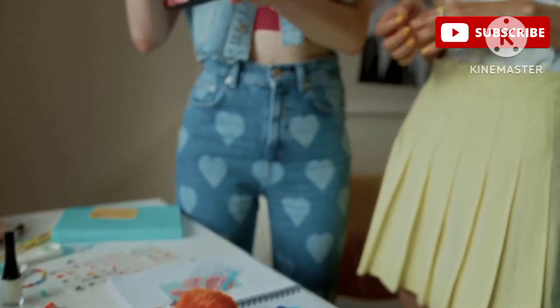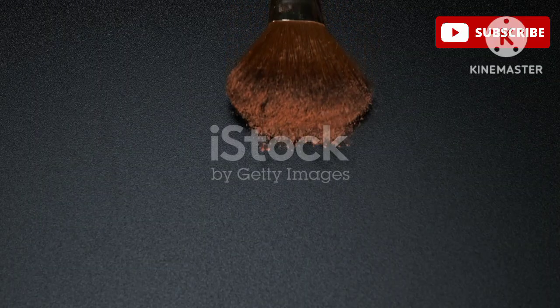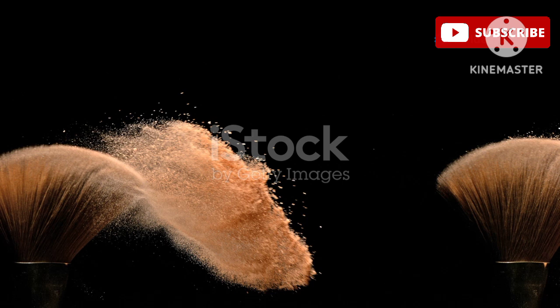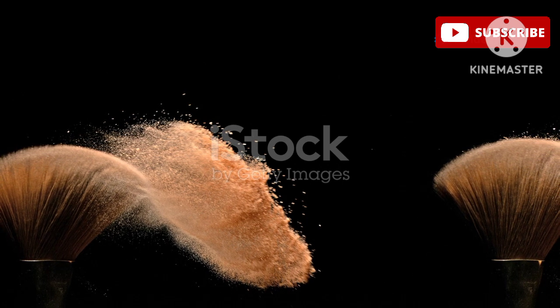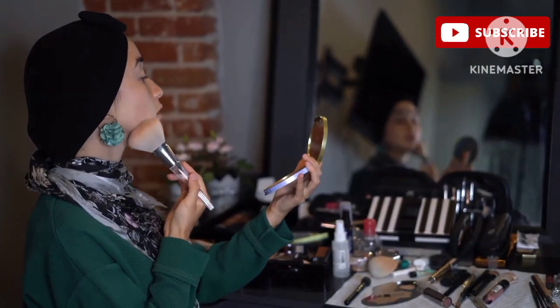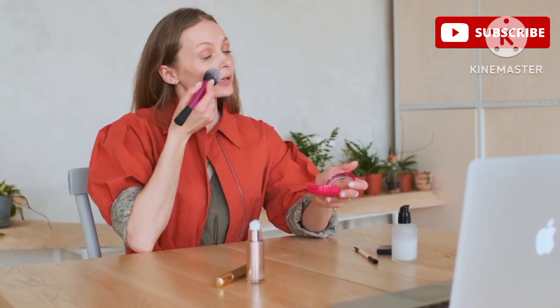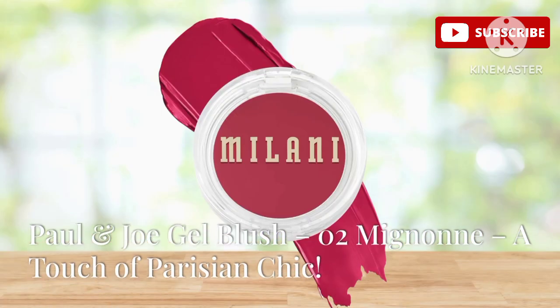You can easily wear it on its own for a subtle natural look, or layer it under or over your favorite powder blush for added intensity and longevity. And the best part — it's super affordable, available at the drugstore for under ten dollars. It's a total must-have.